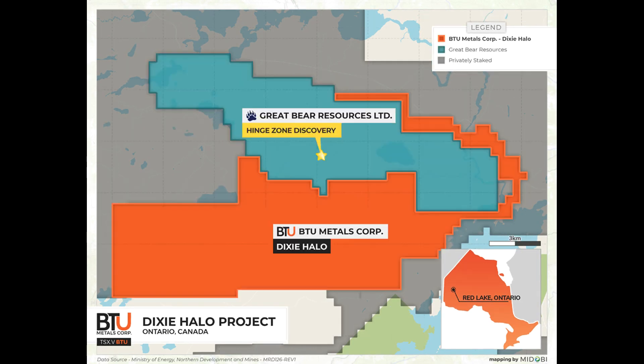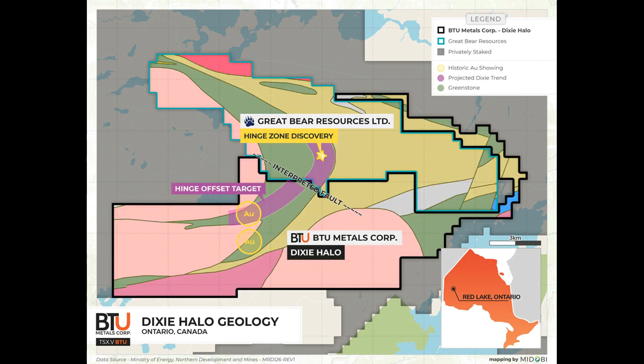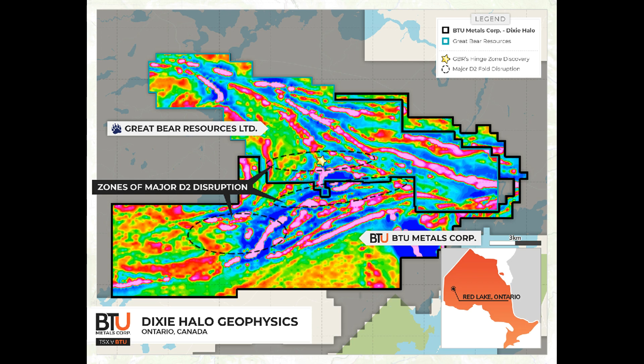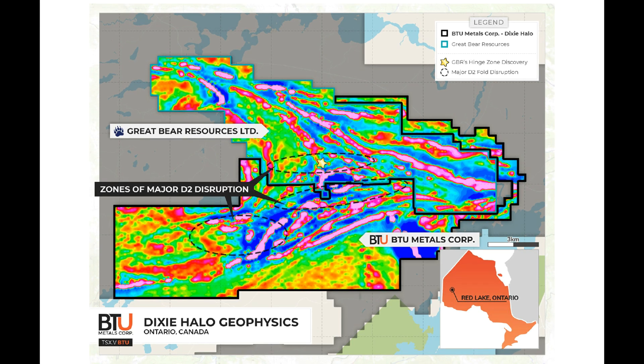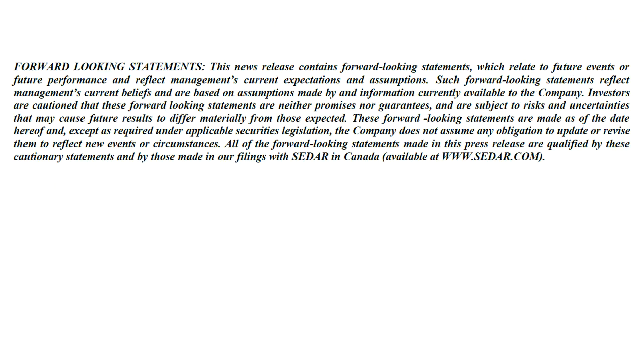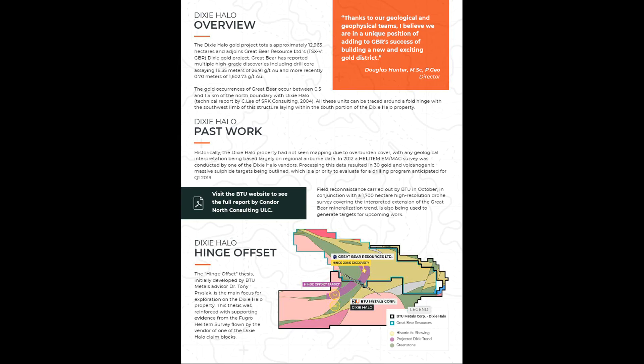Well, we're going to continue to work on that. We've got to work on the results of the airborne modeling of the anomaly picks. Then we're going to incorporate a bit more geologic knowledge to try to come up with a better plan for our ground surveying, which we're going to start in March.